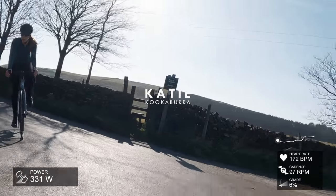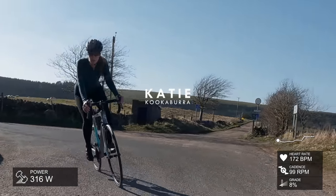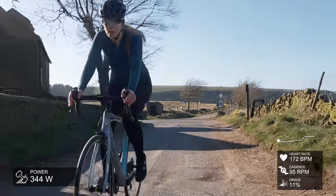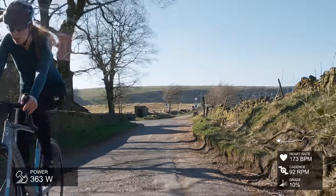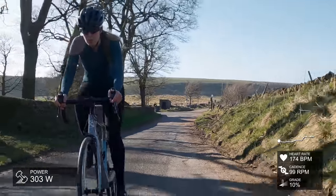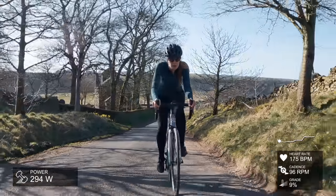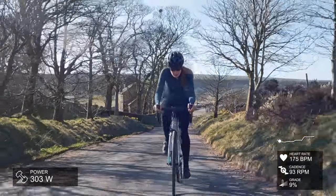Greetings to another climb video! We have got an absolute beaut of a climb today. This climb is called Pym Chair and it's in the Peak District between Macclesfield and Buxton. Just look at the views — it is a corker of a climb. It's quite punchy though, so I'll give you some of the stats very quickly before we get into the video.